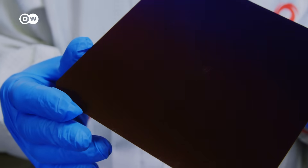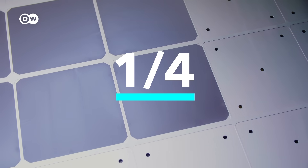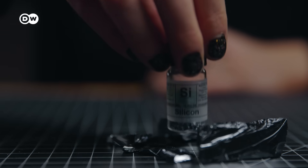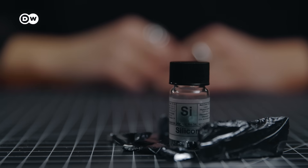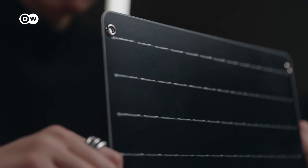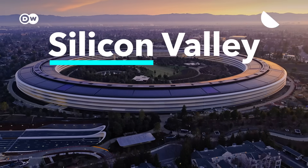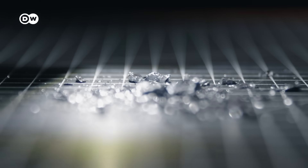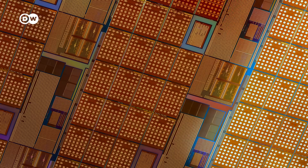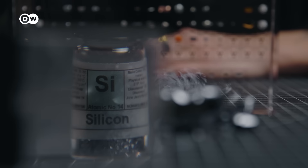A completely different sector where we're also hitting a wall is solar power. Current panels can only turn around a quarter of sunlight into energy, and we can't make them more efficient. The reason for both is silicon — possibly the most important element of our time. It's the basis for nearly all electronics and the reason we have widespread solar power, but even though silicon has brought us this far, it can't take us any further. So why are we outgrowing silicon, and what's next?